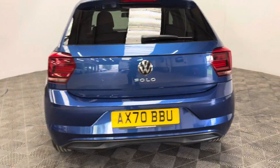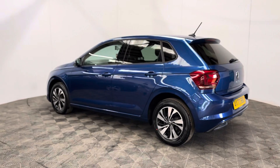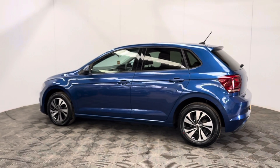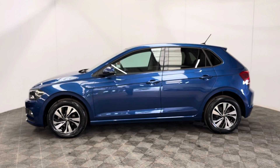The car has also been independently inspected by the AA, who've carried out a 128-point check for your peace of mind. You'll also receive 12-month AA breakdown cover and a three-month warranty that you can extend up to three years.